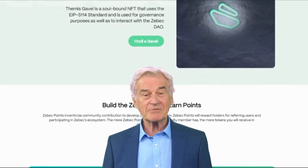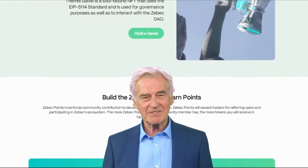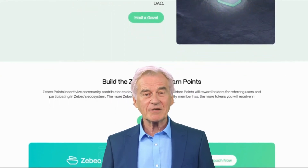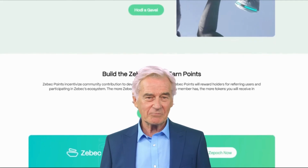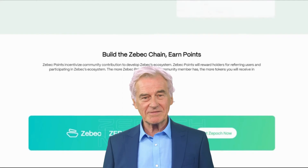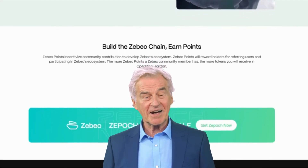Now let's talk about the ZBC token — the digital fuel that powers the ZBeck ecosystem. Think of ZBC as a special coin that drives the platform's operations. It's used for staking, which helps secure the network; developer incentives, rewarding those who create and improve the system; and governance, letting users have a say in how things are run.